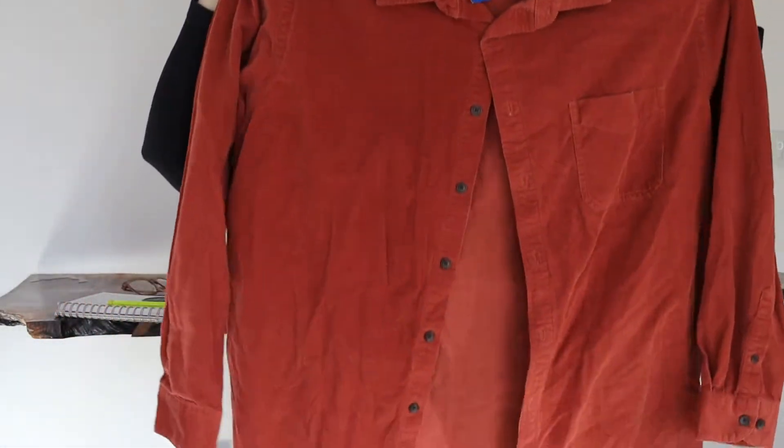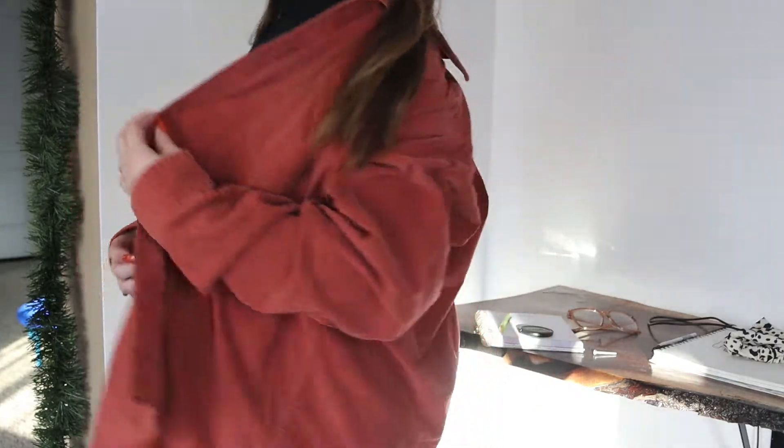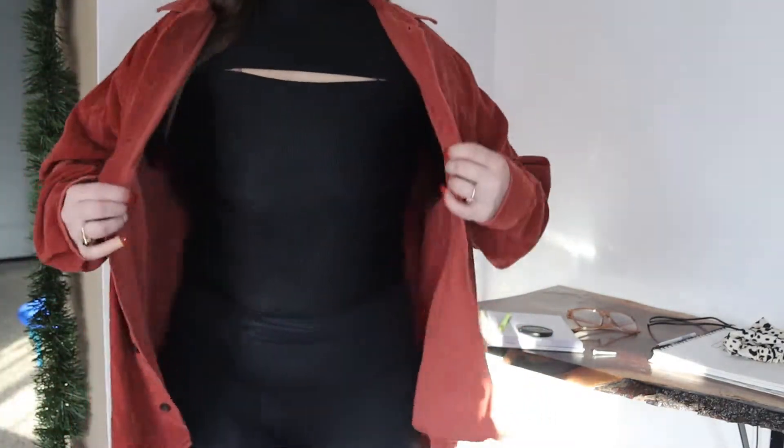Next is this corduroy shirt. I don't really know what I'm going to do to it yet, but I really love the color and I love the fabric, so I was definitely getting it. It is an XL in men's, so I'm not sure what I'm going to do with it yet, but she's going to be cute.